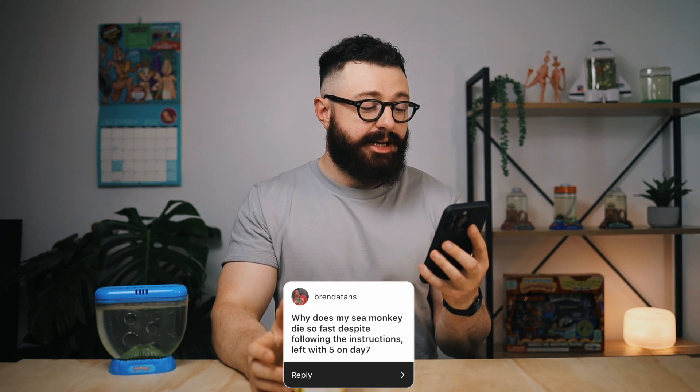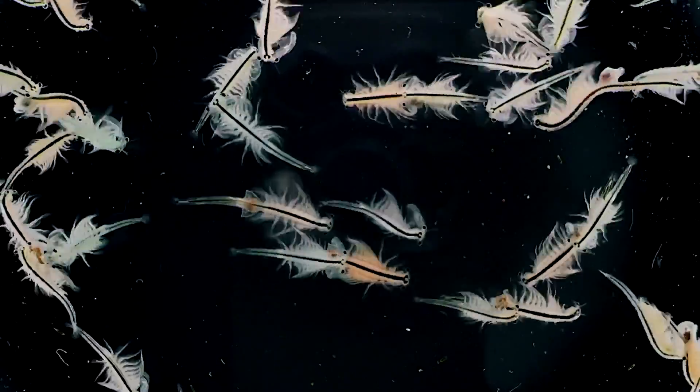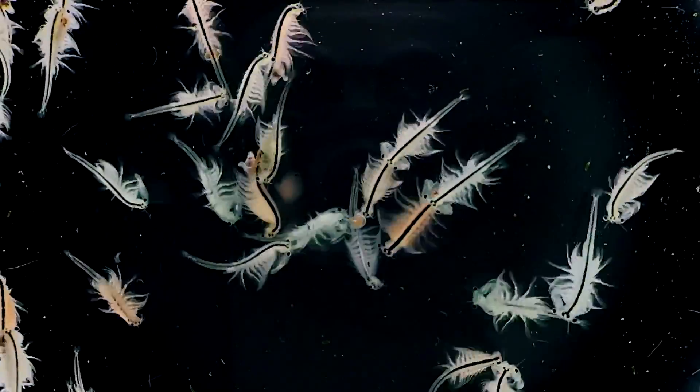Why do my sea monkeys die so fast despite following the instructions? This is something I personally experienced my first time, and I think a lot of people experience it too — maybe your sea monkeys hatch and only survive for a few days, or you can only get the first generation to adulthood but subsequent generations don't live very long. There are a number of reasons for this, but the two main ones I've identified are: first, overfeeding. A lot of people feed their sea monkeys too much — they get too eager and give them too much food, which basically suffocates them.